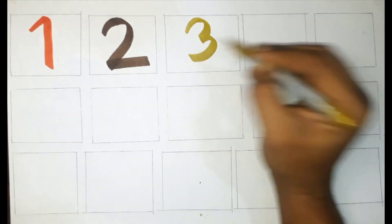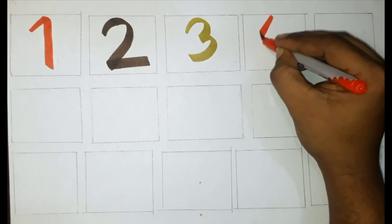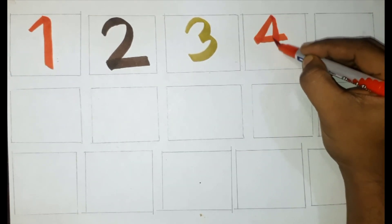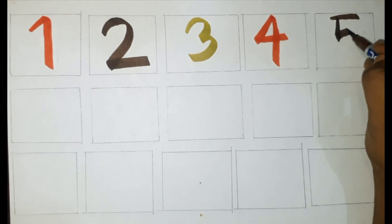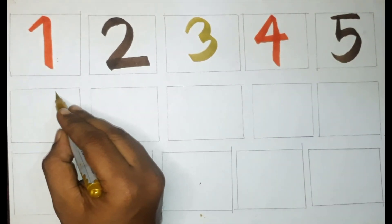Red color, four. Brown color, five. Golden color, six.